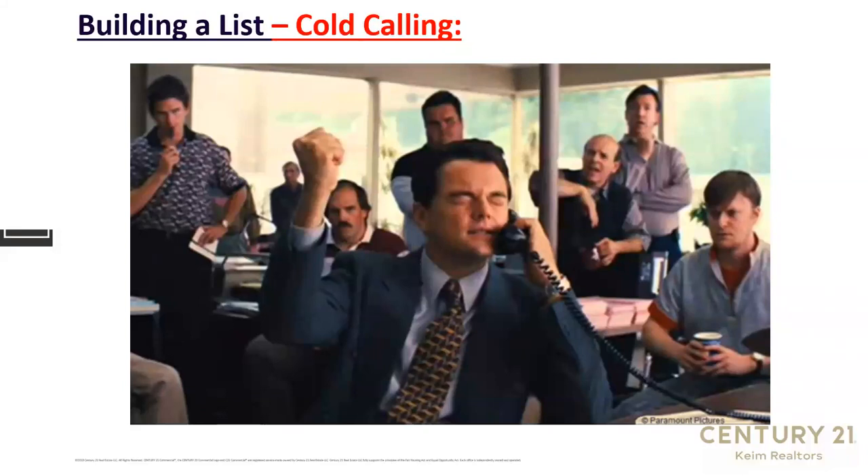Next step: cold calling. We've talked about sphere of influence and your social network. Even today, 64% of all sales done by realtors are done by somebody who already likes and trusts them, or someone referred by a person who likes and trusts them — meaning you're doing business with family, friends, old coworkers, and people they refer, plus past clients and their referrals. That's 64% of most business.